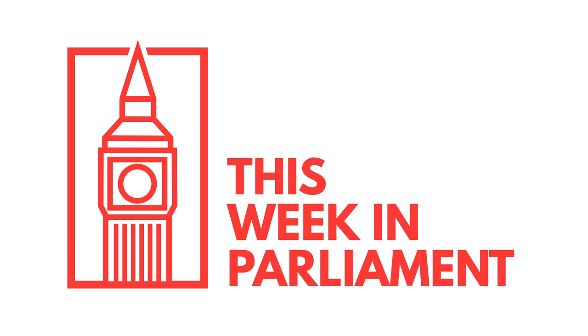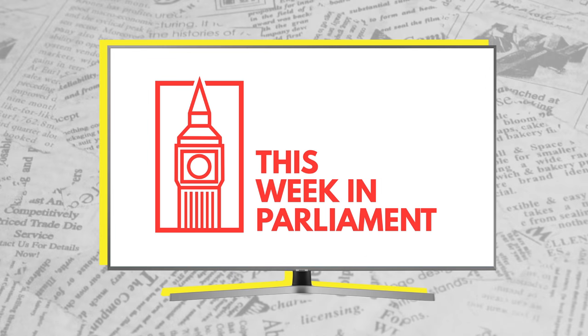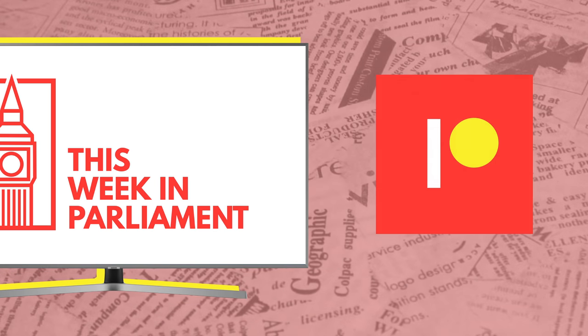We're bringing the series back next weekend and we'll be running it bigger and better than ever all the way through until Christmas. If you want to find out more about the series and what changes are going to be made this season, you can read the article that I've just posted on our Patreon page.